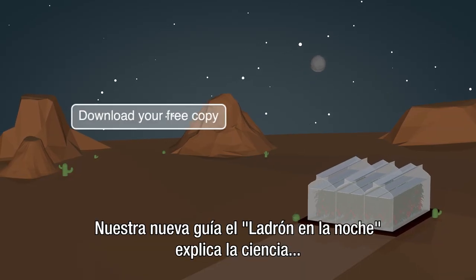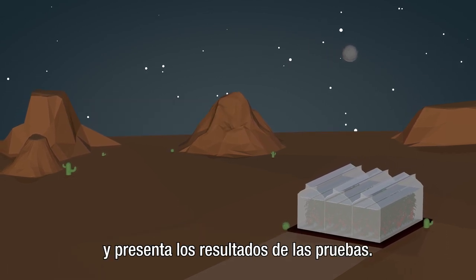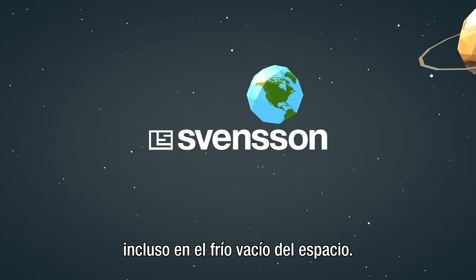Our new guide, Thief in the Night, outlines the science and presents the trial results. Spenzon — creating a better climate for people and plants, even in the cold vacuum of space.